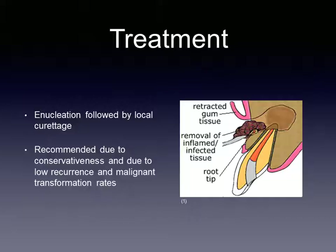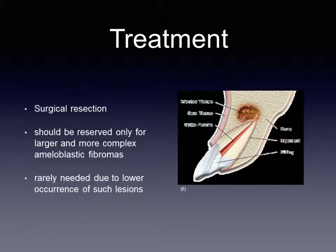Treatment options for an ameloblastic fibroma can include either enucleation of the tumor followed by local curettage or surgical resection. Treatment through enucleation and curettage is usually the best recommendation. The treatment is relatively conservative, which allows surrounding structures, including the teeth, to remain behind. In addition, the recurrence and malignant transformation rates of the tumor are both relatively low. More invasive procedures should be reserved only for larger and more complex ameloblastic fibromas, which are a much rarer occurrence.